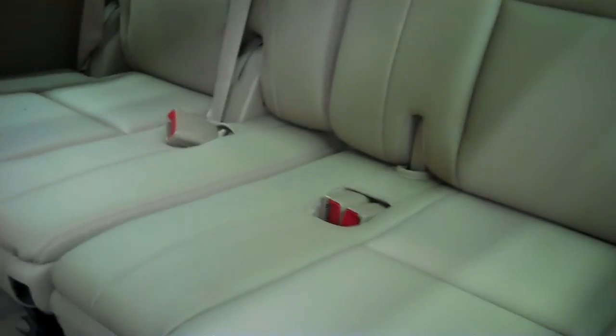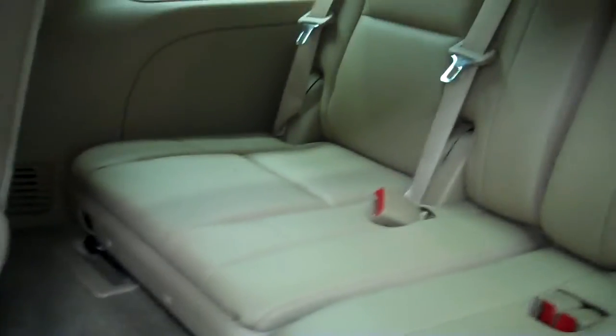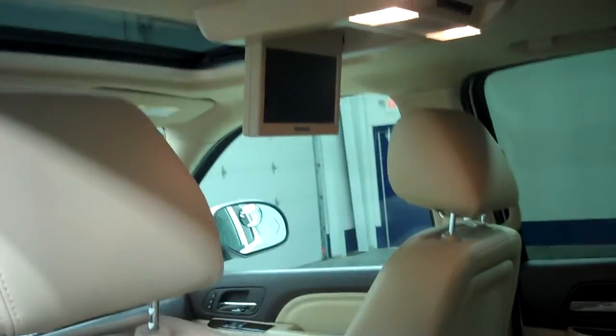Quad row seating — seats very clean back here too, no rips or tears. And the third row seating is also very clean. Has a DVD player.